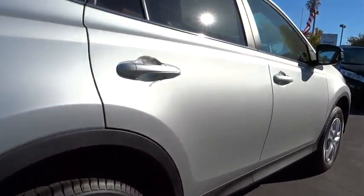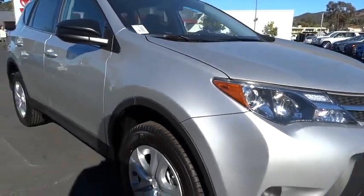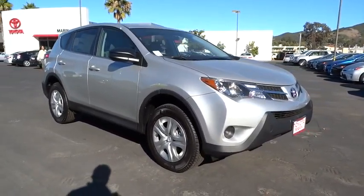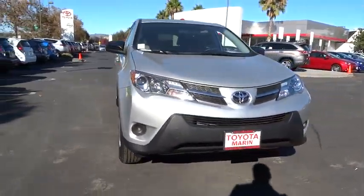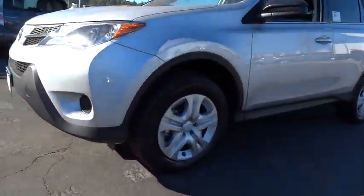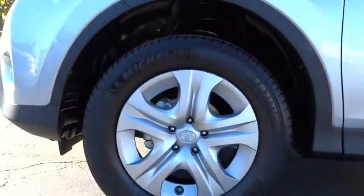Here are some of this vehicle's great options: stability control, traction control, anti-lock braking system, steering wheel audio controls, backup camera, keyless entry, Bluetooth, power steering, adjustable steering wheel, driver airbag, four-wheel disc brakes, cruise control.